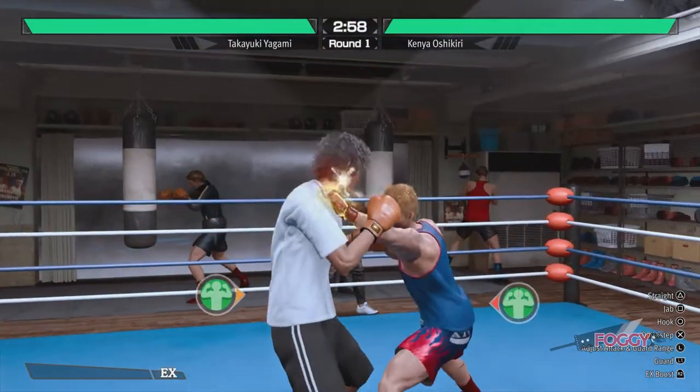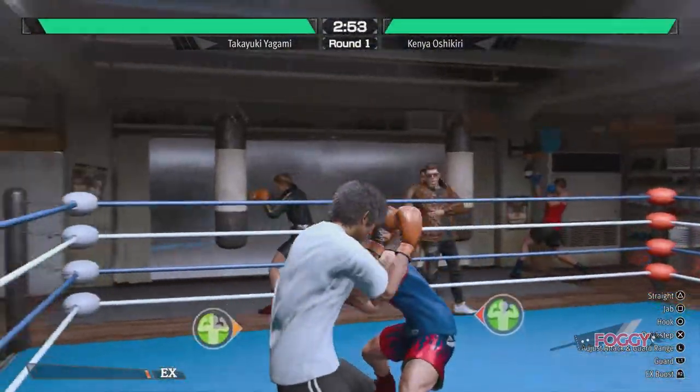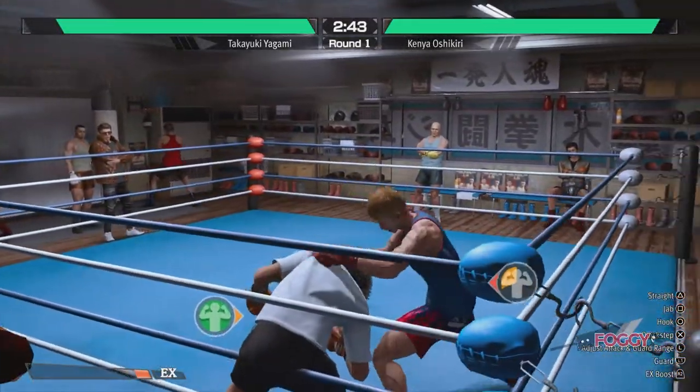Be aggressive all the time, recover stamina by holding the block button, and attack with all buttons — square, triangle, circle — and often change direction of your hits. Dodge and counter when needed, and keep this up until you win.